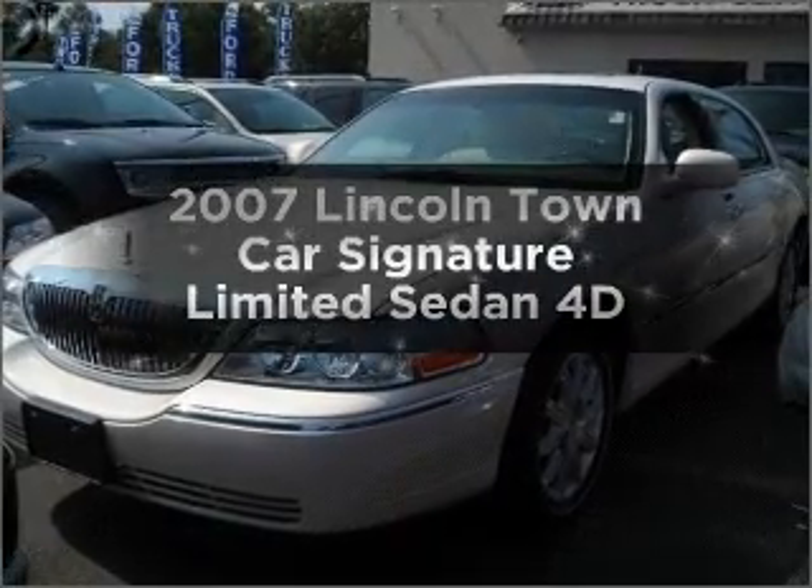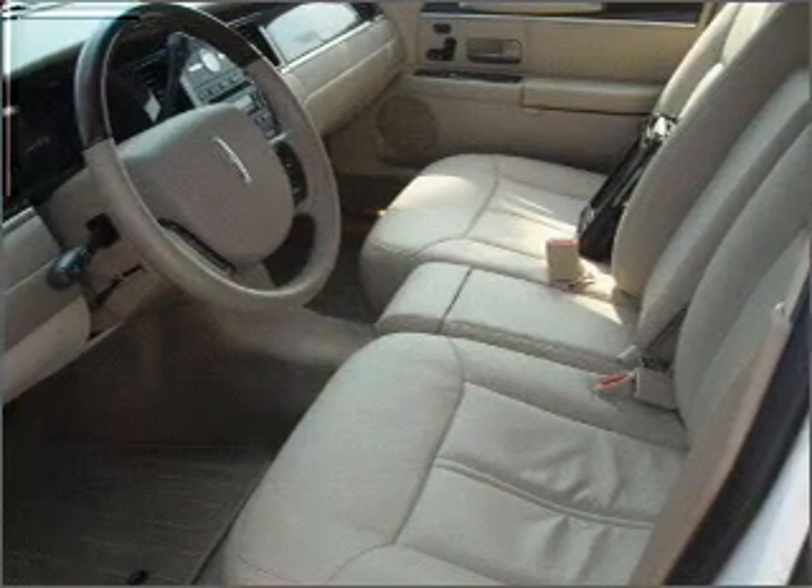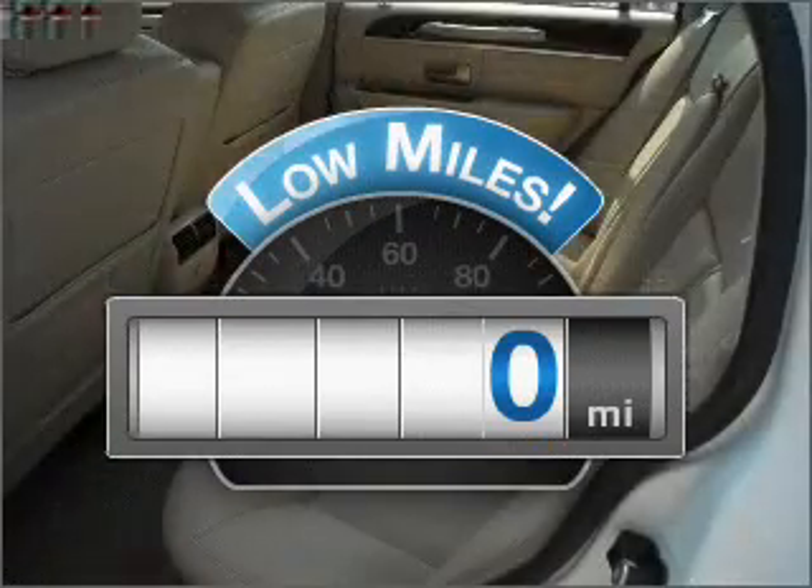Get noticed in this 2007 Lincoln Town Car. This is the set of wheels you've been looking for. Get more for your money with this vehicle that features low mileage and dependability.